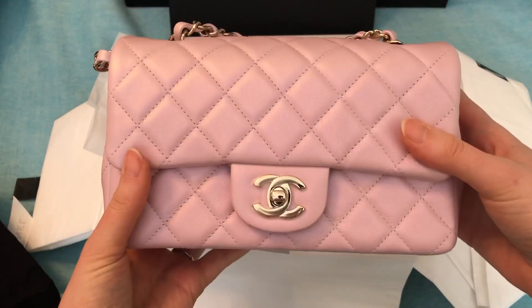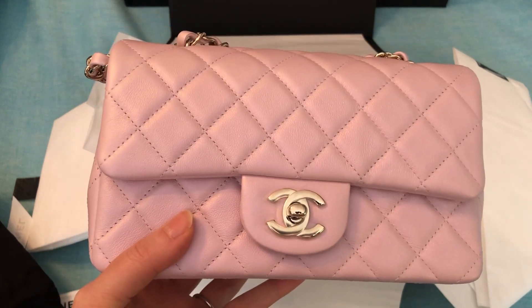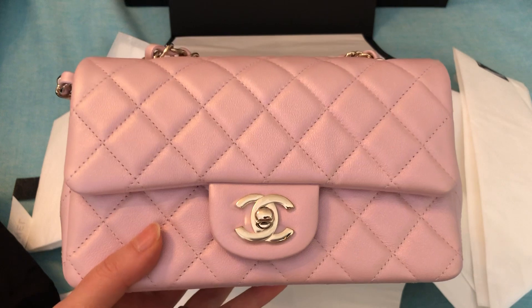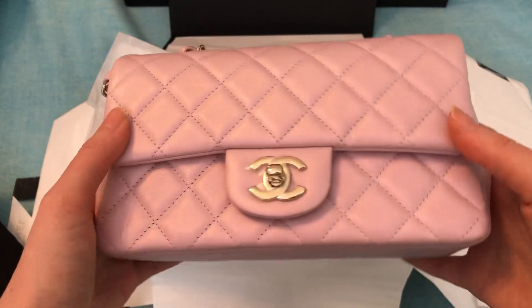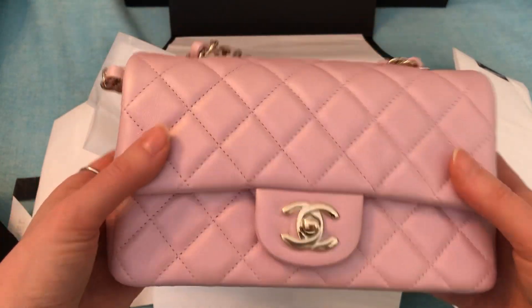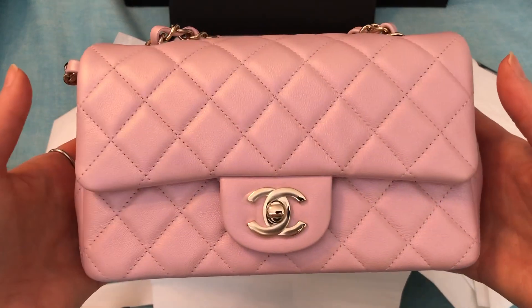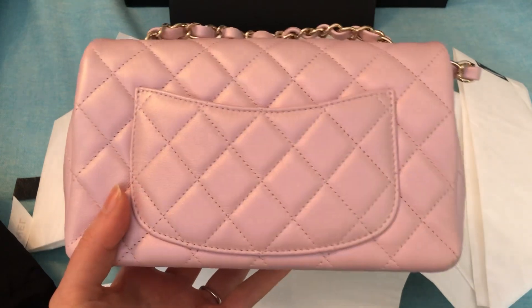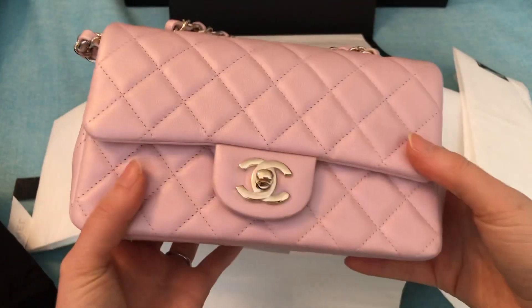So originally on my 2021 wishlist, the mini I had on the Chanel wish list was the metallic rose gold mini, but I decided against that one. When I found out this one was coming out, I prefer this one. I prefer iridescent as opposed to metallic, and I just liked the shade of pink — I really wanted a pink mini. I'm sure the rose gold one will be beautiful too. I haven't seen actual pictures of it yet other than the stock picture that came out a while ago, but I just love this shade of pink. It is so, so pretty.